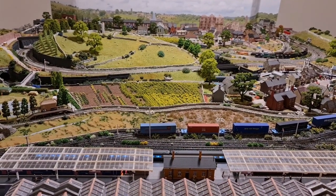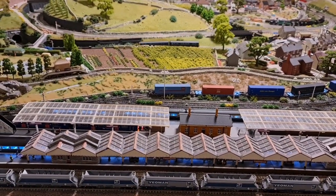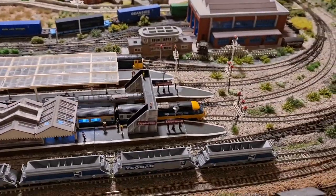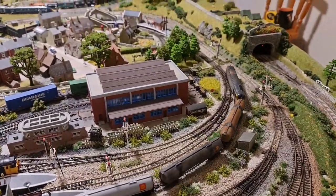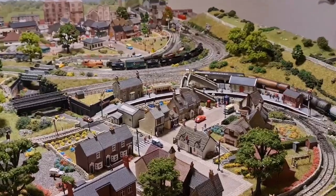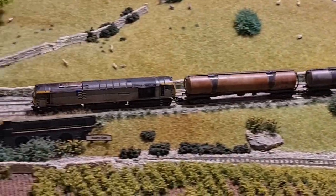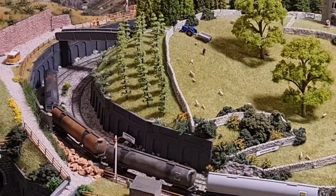A quick update: we have acquired a new loco, which some of you may have seen — it's 61 something, 51 foot or whatever, Charles Babbage. I picked it up second-hand off a well-known sales site, heavily weathered, so it goes nicely with the tankers. It's coupled with the petroleum sector, so it works wonderfully.